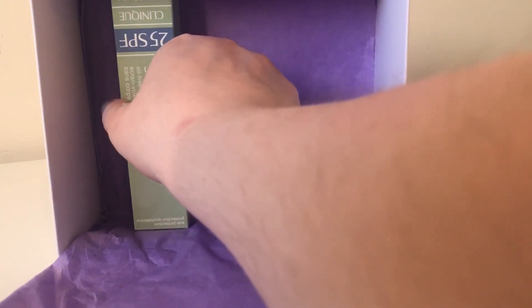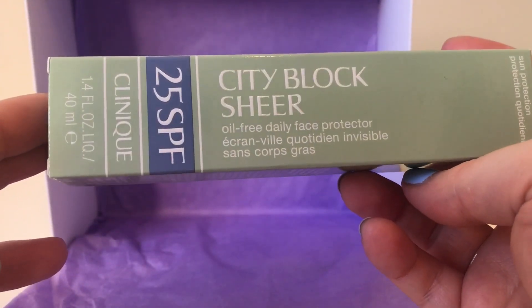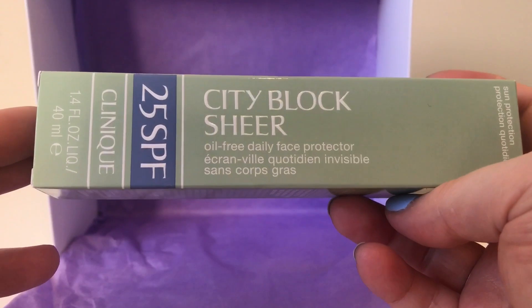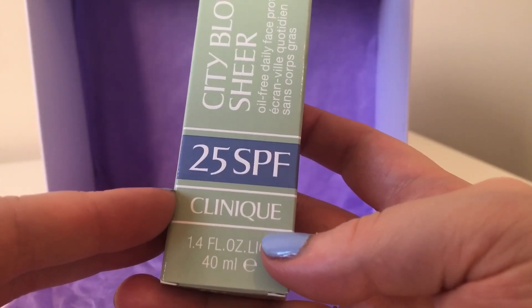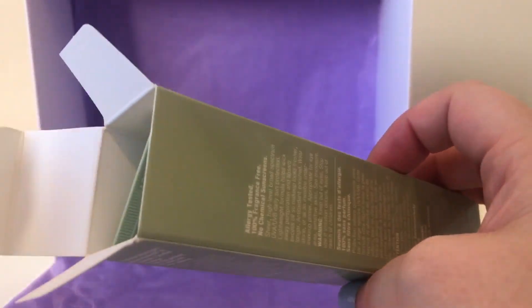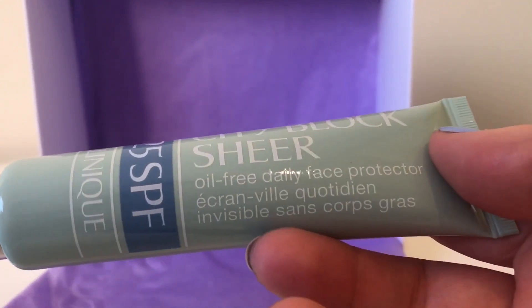The final item I believe is full size — you can probably tell from the size of the box, it's a 40ml bottle — and it's the City Block Sheer Oil-Free Daily Face Protector SPF 25. I was actually about to buy the one from the Body Shop, the Skin Defence one, but now I don't need to. It's definitely full size because it comes with a leaflet. This one will last quite a while and it's perfect for the hot weather we're having at the moment.